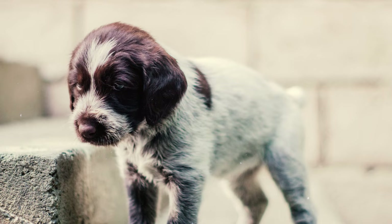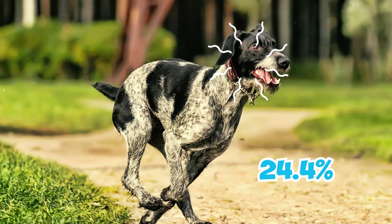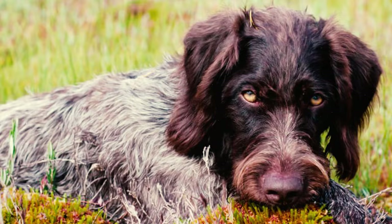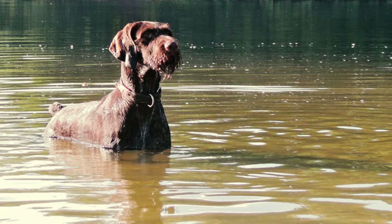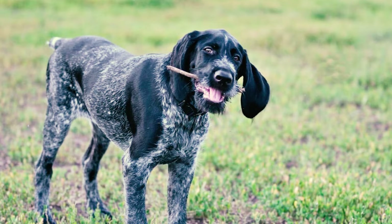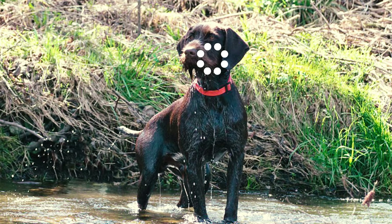The survey also highlighted the most prevalent causes of death in the breed. Among the 41 reported deaths, 24.4% were due to cancer, 19.5% resulted from old age, and 9.8% were linked to behavioral issues. The German Wirehaired Pointer is also a highly energetic breed known to become destructive if not provided with enough physical and mental stimulation. To prevent destructive behaviors such as excessive barking, digging, and furniture chewing, you've got to ensure they receive ample exercise and mental engagement.